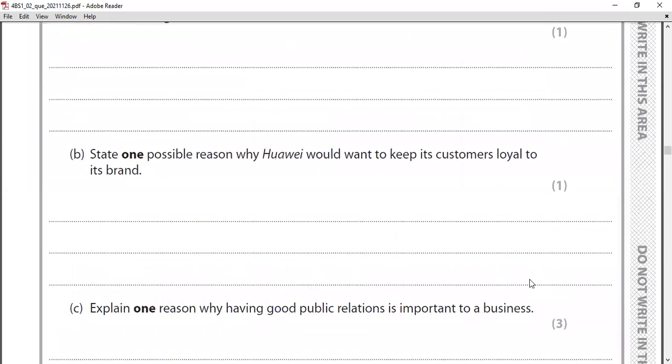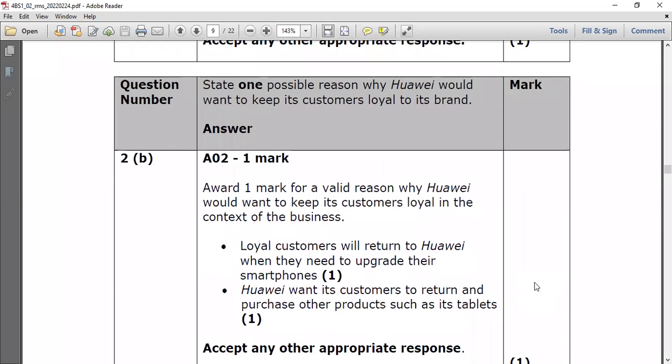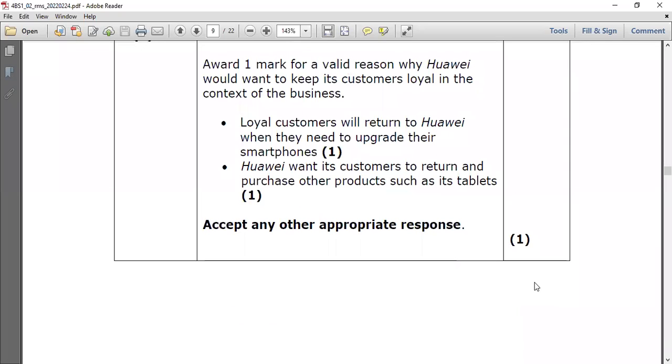Question two part B: state one possible reason why Huawei would want to keep its customers loyal to its brand. Like Apple and Samsung, customers tend to stick to one brand. The reason is that loyal customers will make repeat purchases — when they need to upgrade their smartphone they will come back. Also, Huawei wants its customers to return and purchase other products such as tablets, not just phones. Maintaining customer loyalty helps sell the full range of products.